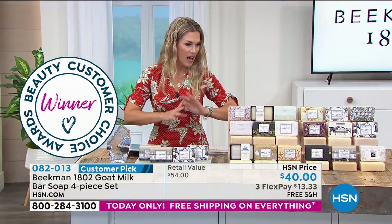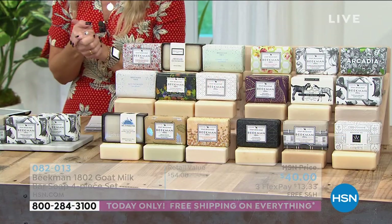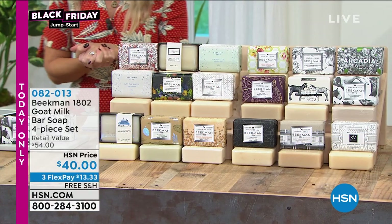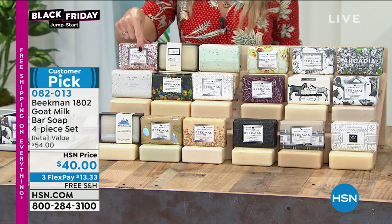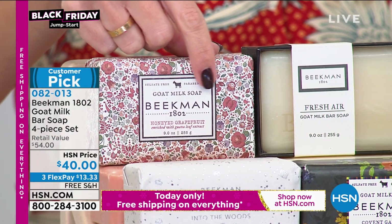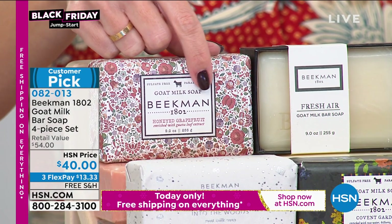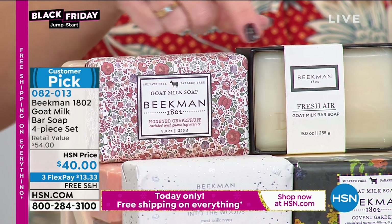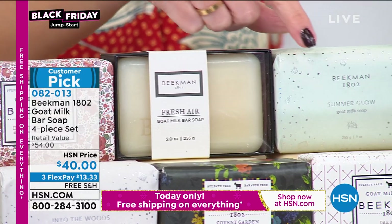We have almost every fragrance in the line to talk about. Let's go through them real quick — you point and we'll tell the scent. Remember, you're getting four bars. Your first choice: four bars of the honey grapefruit, that morning pick-me-up, or four bars of the fresh air, that lemon verbena scent — a great citrus scent.